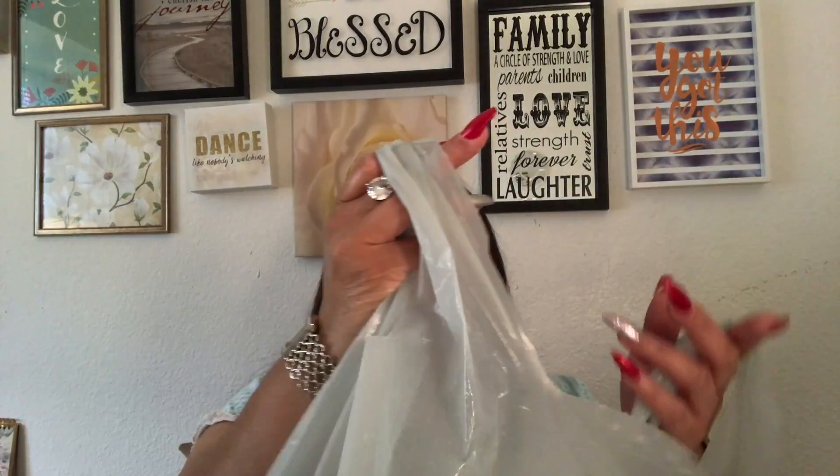I also got two packs of shower liners. Dollar Tree has some really cute items, and even though these are pretty thin, I like them — they're a nice white, off-white color. I got one pack for the master bathroom and one for my son's bathroom.